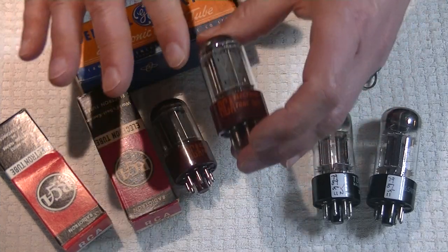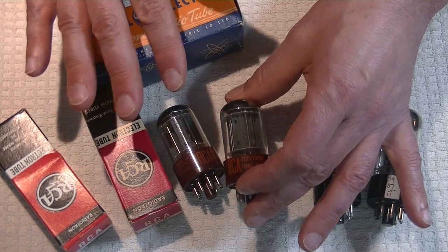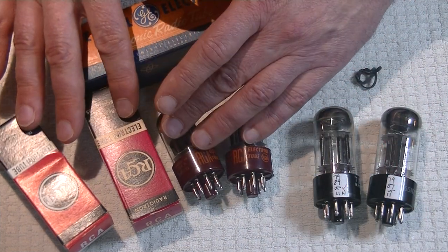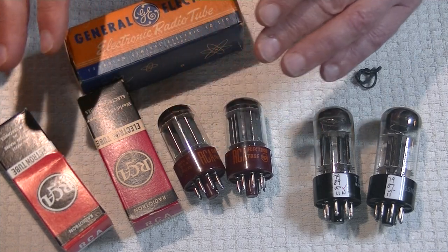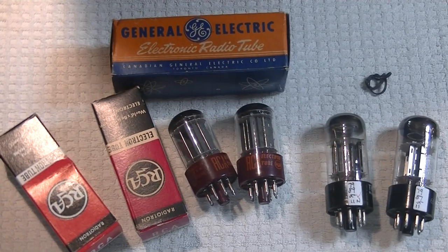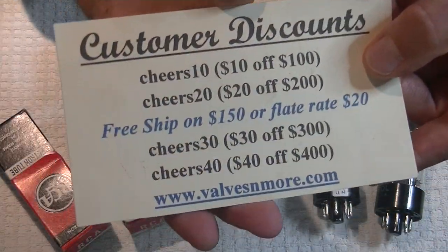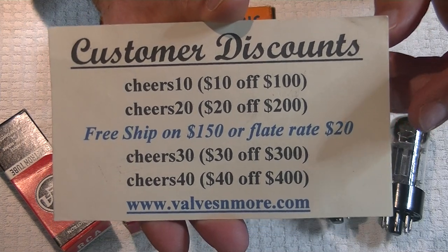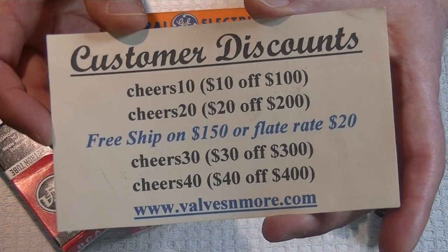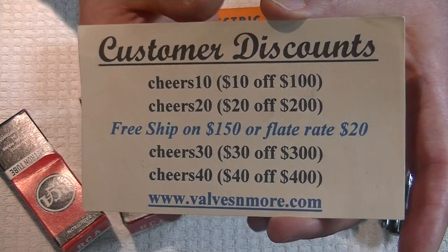There's enough of these that came in — Charles found these as well — that there are two matched pairs of new old stock, new in the box 5691s in the store. If you stay till the end, here are some discount codes to help you out. I've got flat rate shipping of $20 around the world, and if your order is $150 or more after discount, the shipping's on me, folks.